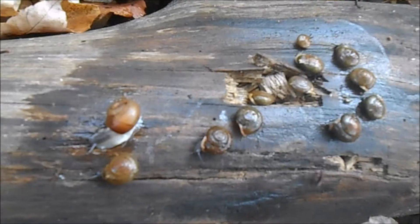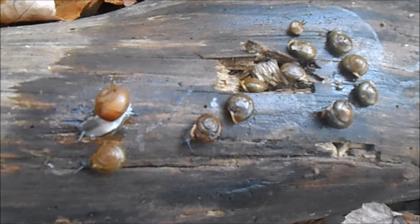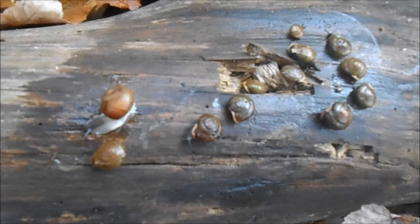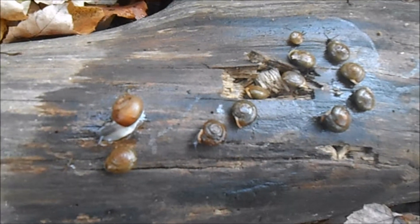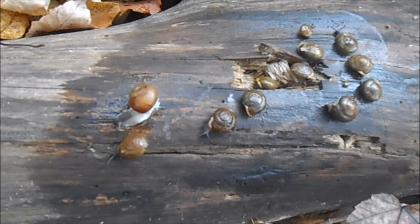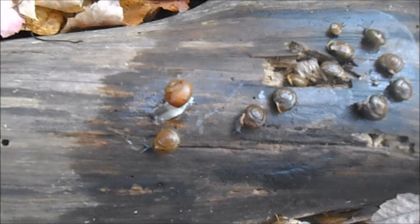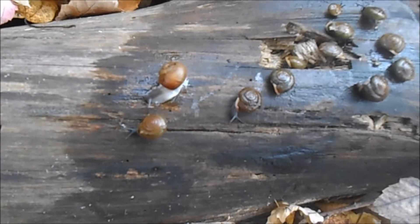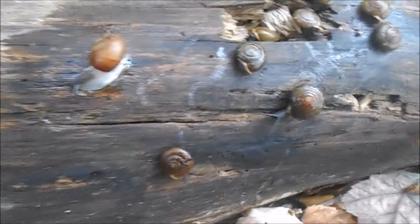These land snails are omnivores, which means they have a highly diverse diet. We think of land snails eating mostly vegetables and plants, and that does make up a large part of their diet, but these animals also need a source of protein. So what they will actually do is scavenge on things like dead animals — mostly dead insects — to get that source of protein.